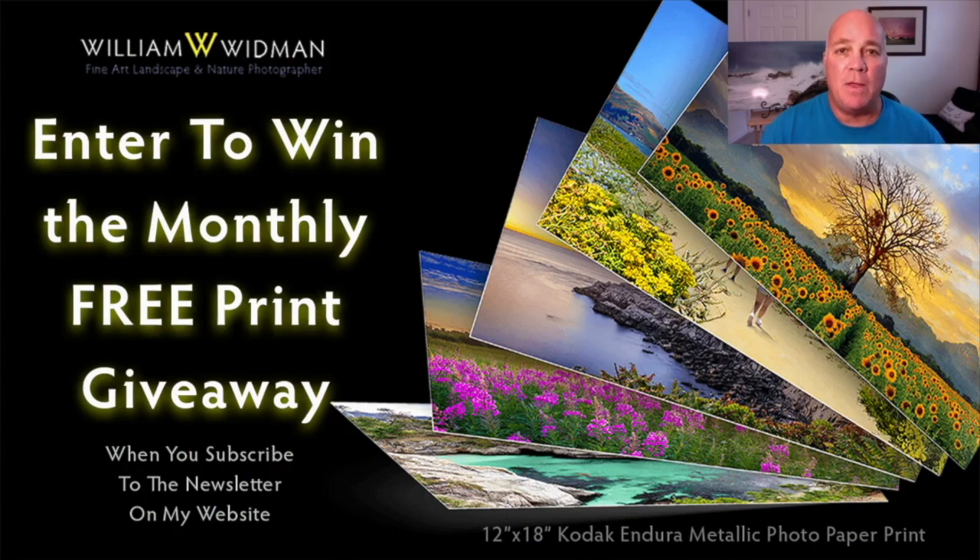If you haven't already, I invite and encourage you to go to my website, williamwidman.com, and sign up for the newsletter. Two things happen when you do: first, you'll save 15% off your first order, and also every month one person is picked to win a beautiful 12-inch by 18-inch Kodak Endura metallic photo paper print. That winner can pick from any image on the website, and once you subscribe you're automatically entered.